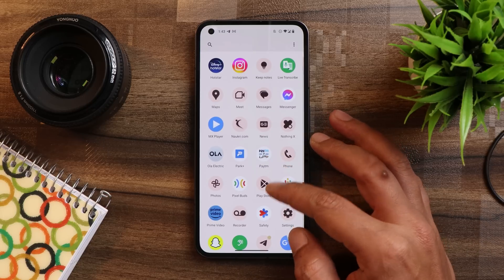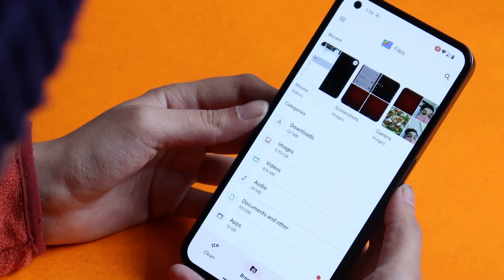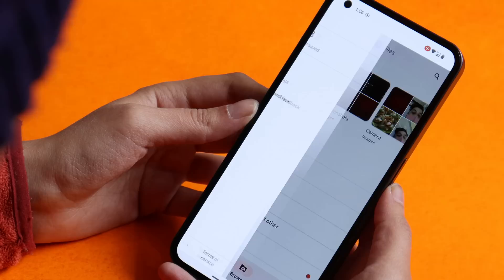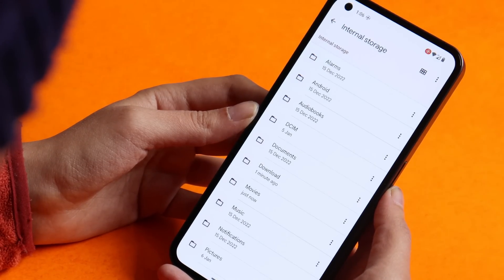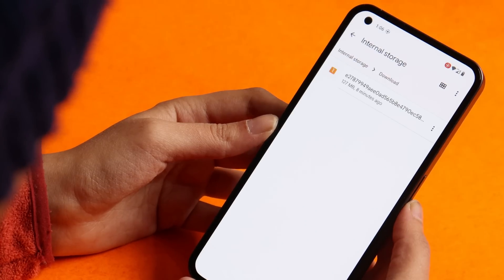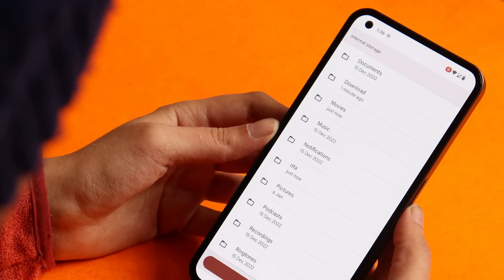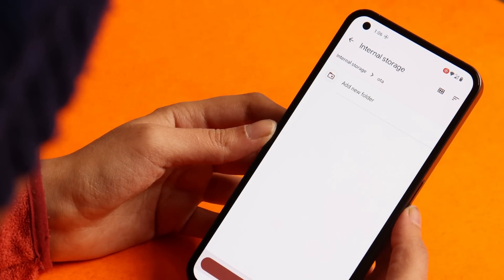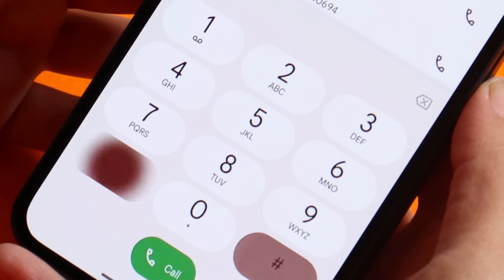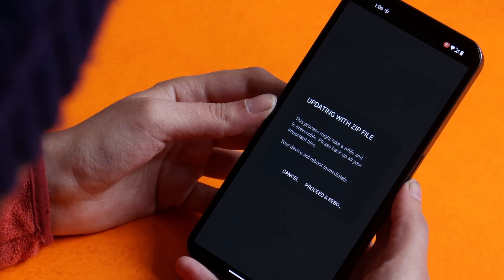If you wish to install this update, you need to be on Nothing OS 1.5, then download the incremental update file given in the description. We don't have the full ZIP file yet. Create a folder called 'ota' in the root of internal storage — the file size is around 121 MB. Place the file in the OTA folder, then open the dial pad and dial *#*#682#*#*. The system will automatically recognize the OTA update and you can tap on proceed. The installation process might take around 5 to 10 minutes.